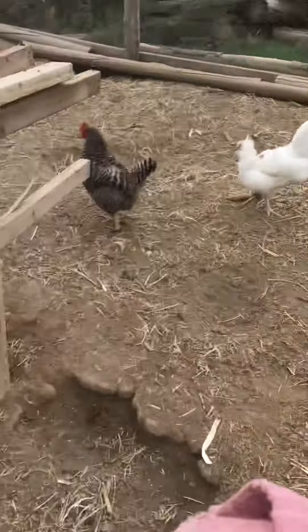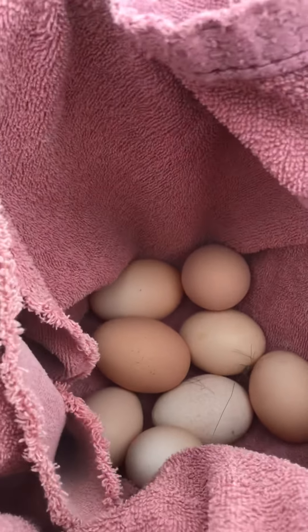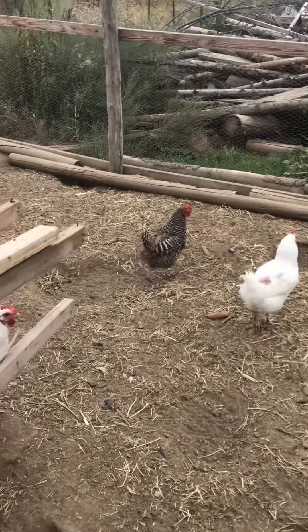Here are chickens. We got more eggs. I think we collected about 7 this morning, so that's 7, 8, 9, 10, 11, 12, 13, 14, 15 eggs today. That's a good haul for eggs for these guys.